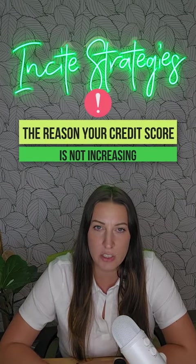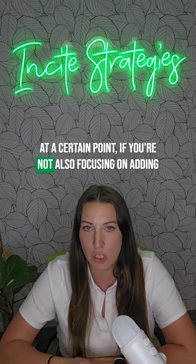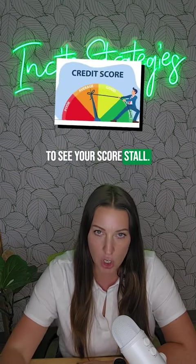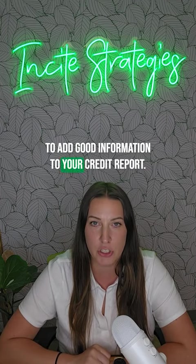Here's why your credit score isn't increasing, even if you are doing credit repair. At a certain point, if you're not also focusing on adding good information to your credit report, you're going to see your score stall. So here are three things you can do to add good information to your credit report.